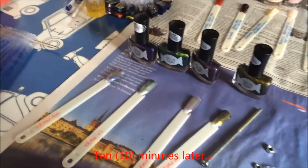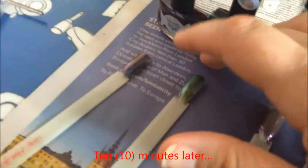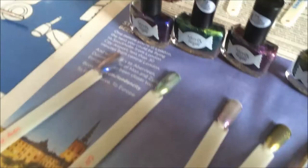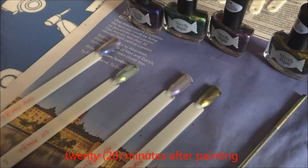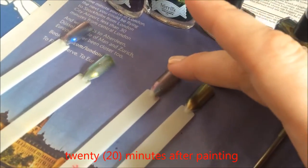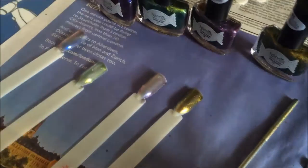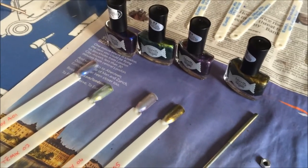Ten minutes have passed since I painted these — I've had time to take off what I was wearing and put on a new base coat — and it's still wet after ten minutes. Another ten minutes on: so it's now twenty minutes and I've just tested this lightly. As you can see it's still wet after twenty minutes, not even remotely dry. I'll leave it another ten minutes.